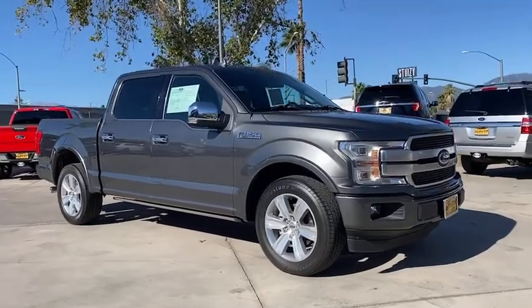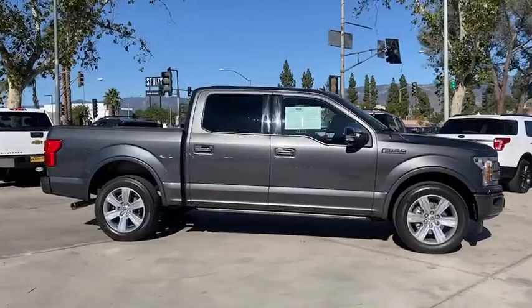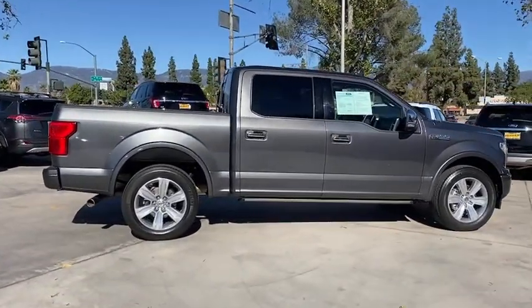Here is a wonderful 2019 Ford F-150. With less than 40,000 miles on the odometer, this vehicle provides excellent value.